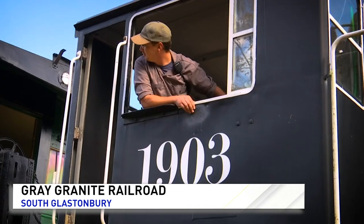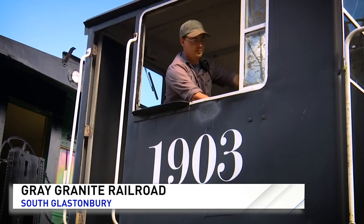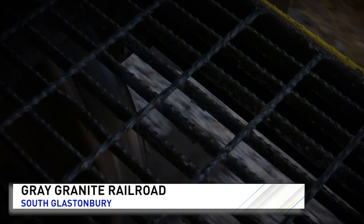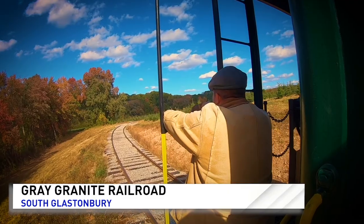Conductor 1903, you're clear northbound for 12 — start to shove. And if you weren't busy enough running the farm and railroad, you've also got another full-time job. I'm a police officer for one of the major cities here in the state of Connecticut.